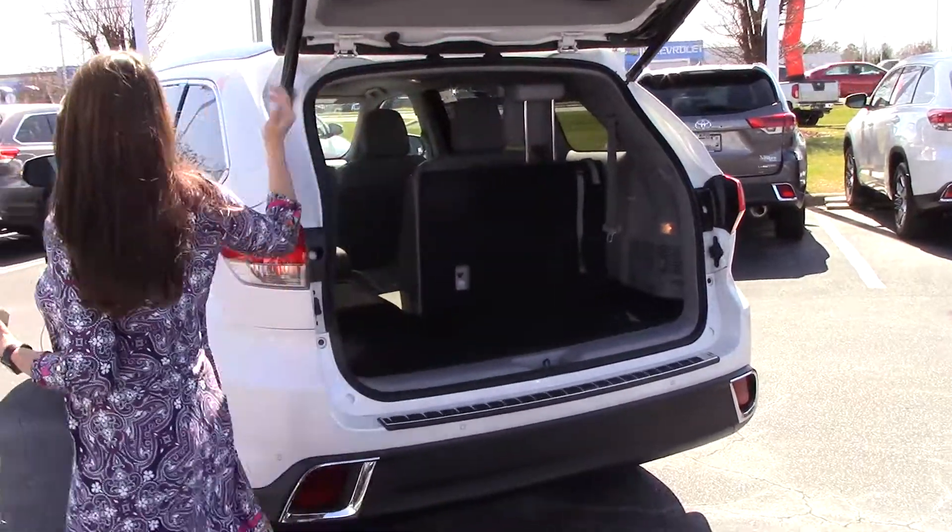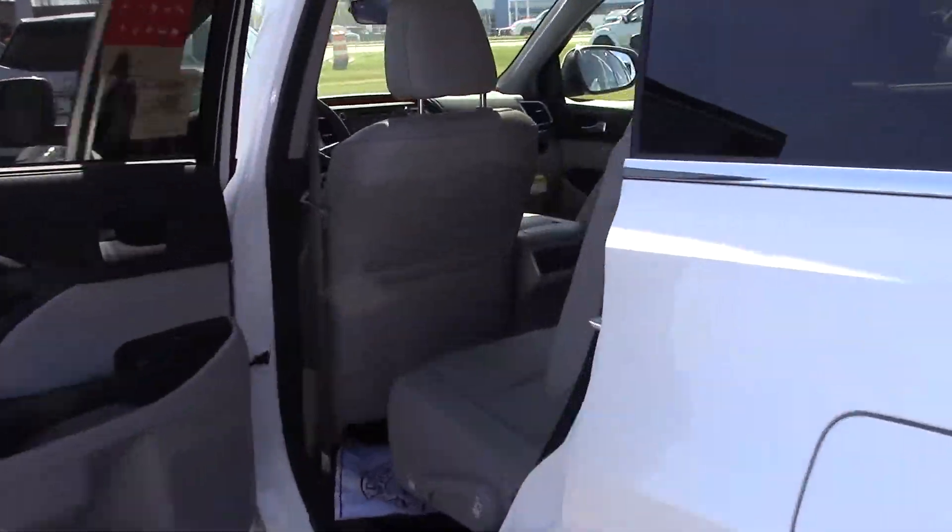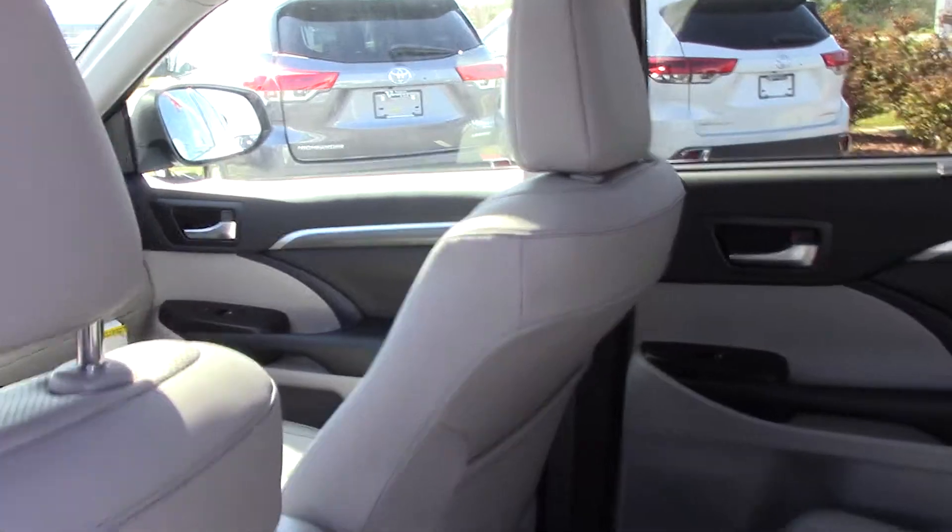As a Limited Platinum, you can see the chrome accents on this vehicle — a very nice touch. With the touch of a button I can let down the back door. Once you hop in, let me show you some more details.